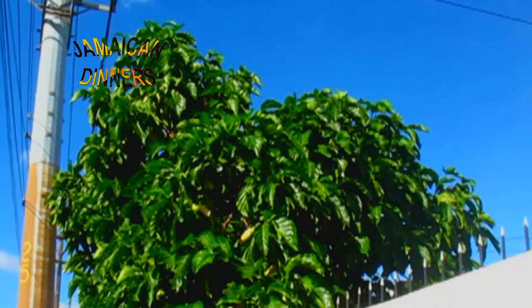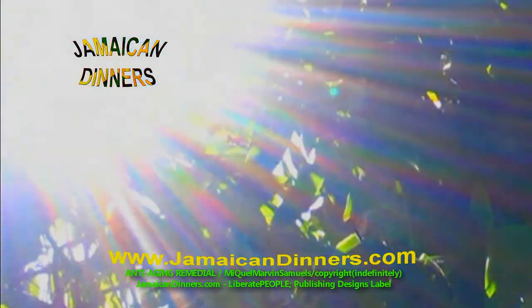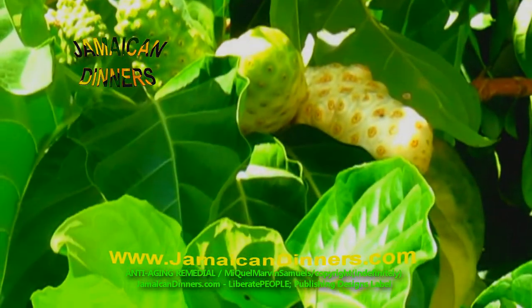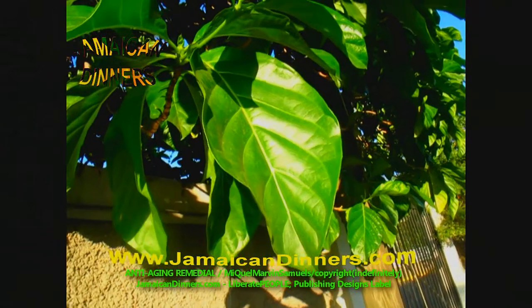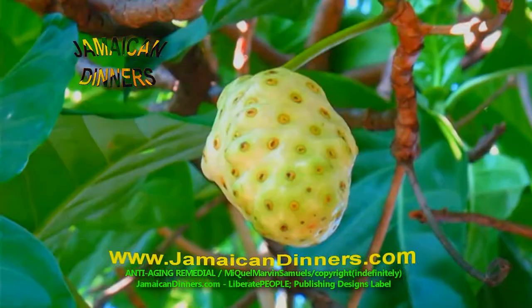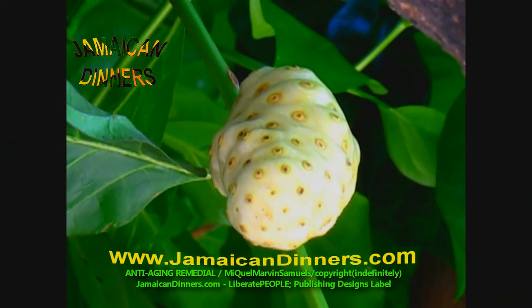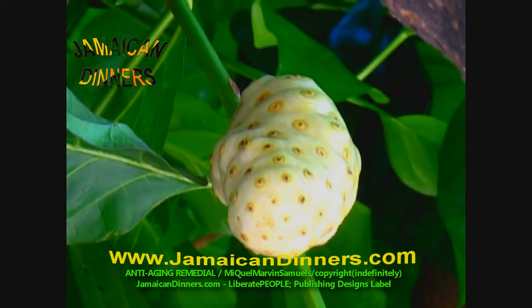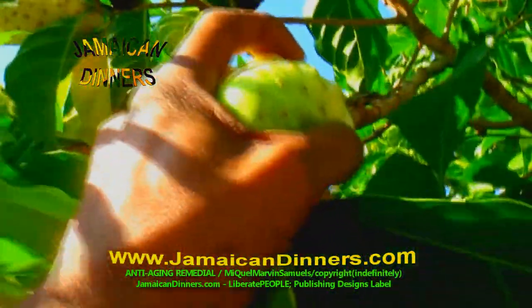This is a noni fruit tree in someone's yard on a main road. From what I have seen, this tree can grow to be very large. This is the fruit — the leaf is large, about three times the size of the fruit. This is a ripening noni fruit, now it's ready to harvest.